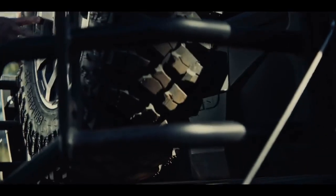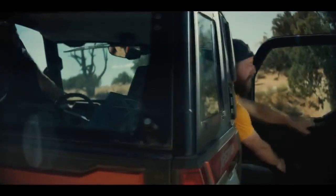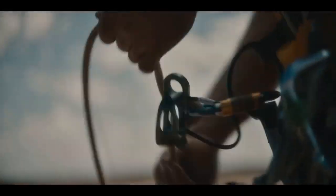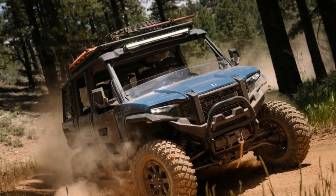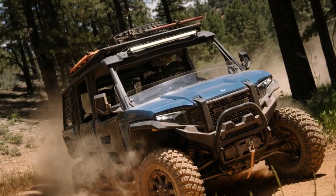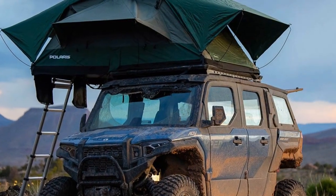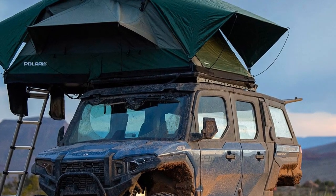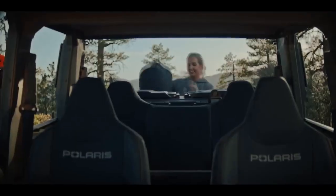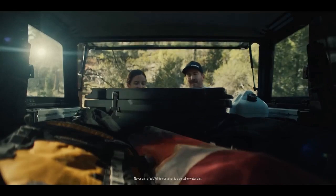Admittedly, at this price point, you gain a fully-enclosed cab, air conditioning, heating, beadlock wheels, a rooftop tent, a rigid LED light bar, a 4,500-pound recovery winch, a potent JBL audio system, bumpers and racks, and seating for five. It's an impressive package, but one might question the rationale of choosing this over a 2024 Jeep Wrangler Rubicon at $51,590, or a 2024 Ford Bronco Badlands at $52,580.